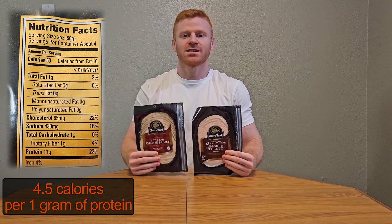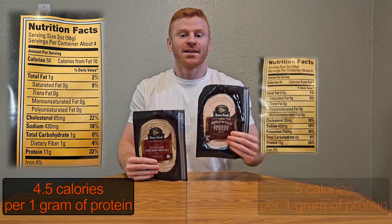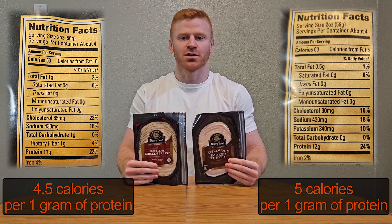Now, rotisserie chicken breast and smoked turkey breast slices. The chicken breast gives you 11 grams of protein for only 50 calories per 2-ounce serving, and the sliced turkey breast gives you 12 grams of protein for 50 calories per 2-ounce serving. Eat it as is or combine with cheese sticks and crackers for a quick high-protein snack.